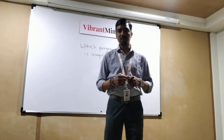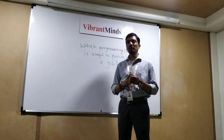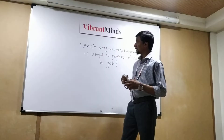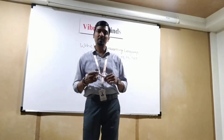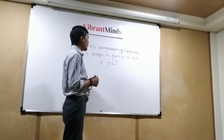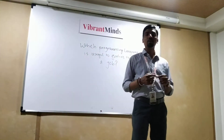Hello friends, my name is Vikas Shande. I am from Vibrant Minds Technologies and today we are here to discuss about a topic related to freshers. The topic is which programming language is useful for freshers to get a job.